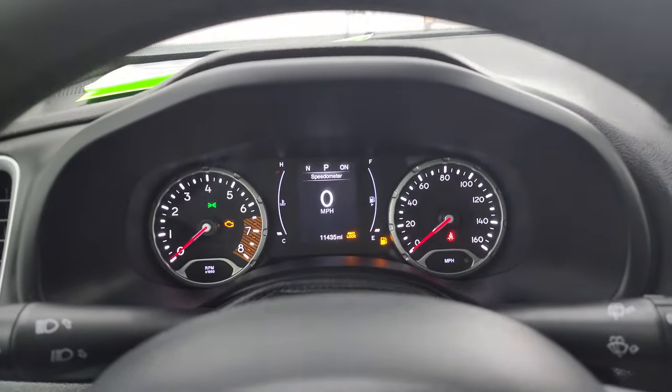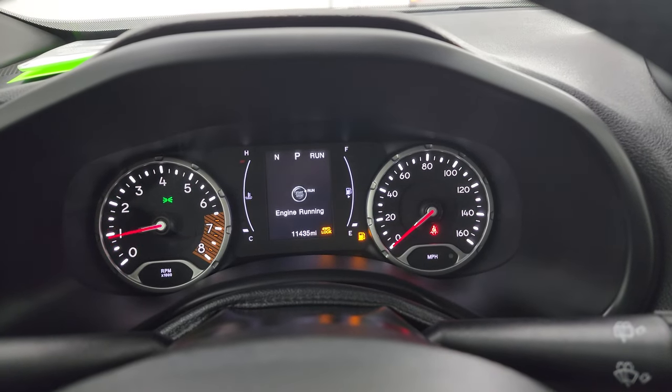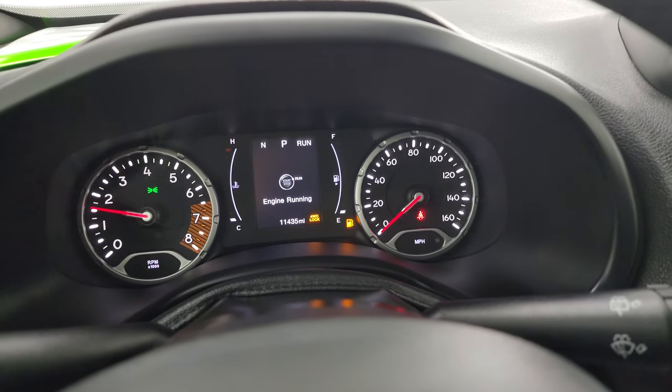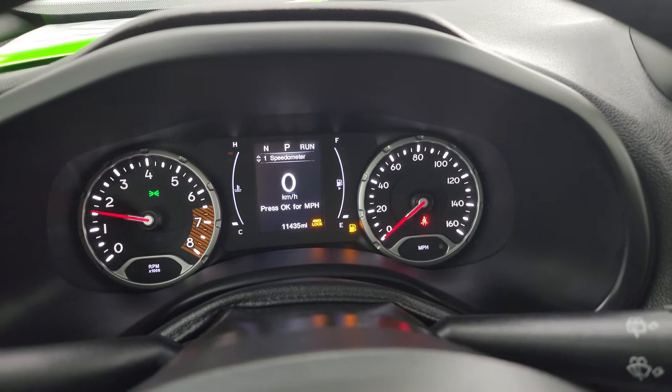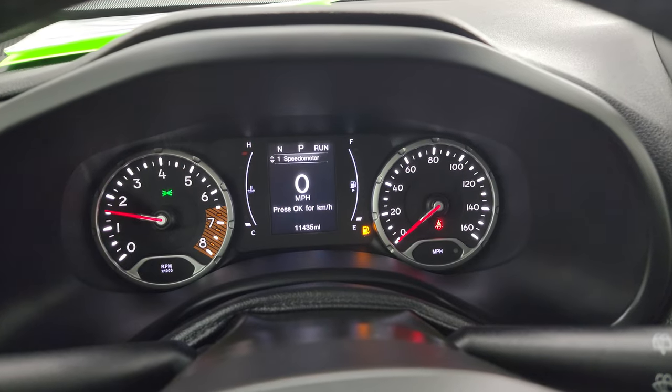Let's start it up and take a look under the hood. If I missed any Easter eggs, let me know. Starts right up — no check engine lights or anything like that. You can see it is telling you that it is in the four-wheel drive lock position. If I press that button again, that light goes off.